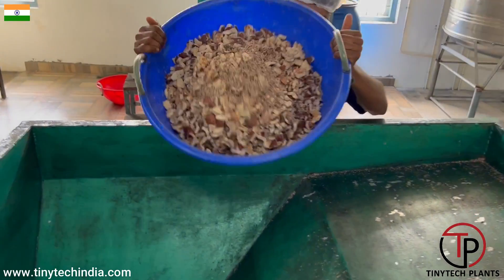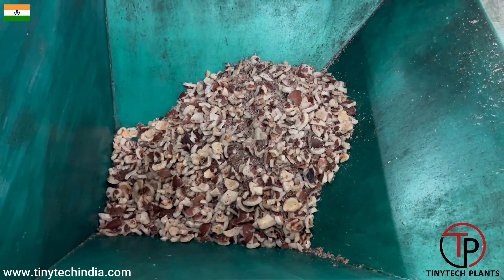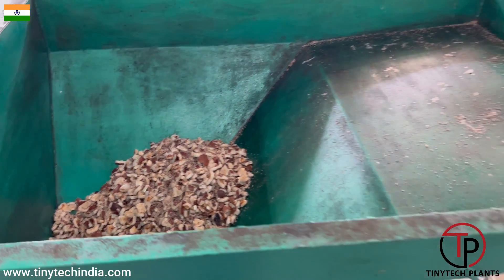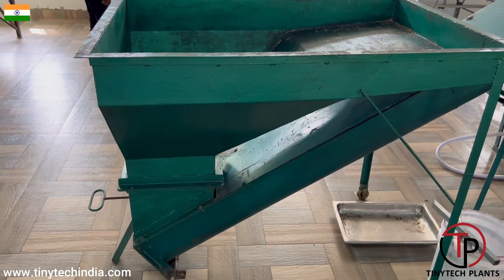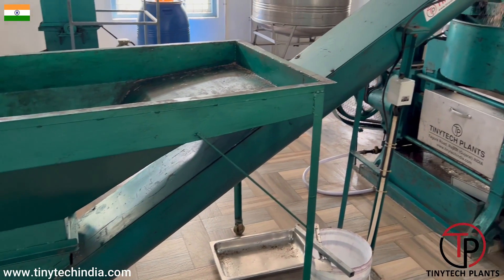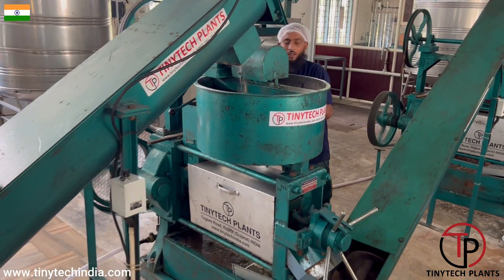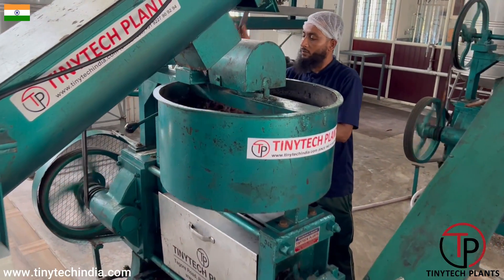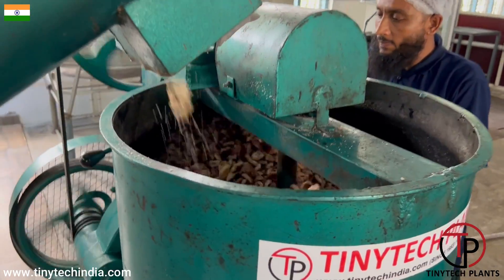Now the cut copra is being fed to the conveyor to feed it into the expeller. We see here a big hopper in which we feed the cut copra — that can also be automated if you wish. The cut copra is being fed to the round feeding kettle on top of the expeller.